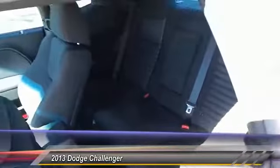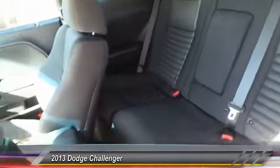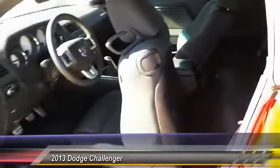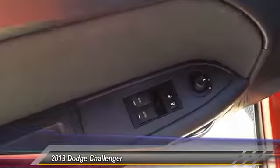Steering wheel audio controls, keyless entry, traction control, automatic stability control, auto dimming rear view mirror, PPO, climate control, fog lamps, power windows, trip computer, dual front airbags.